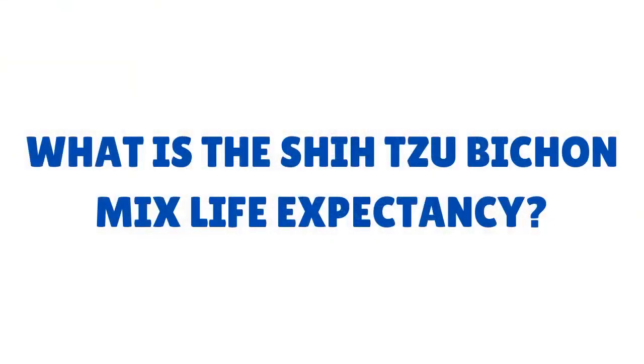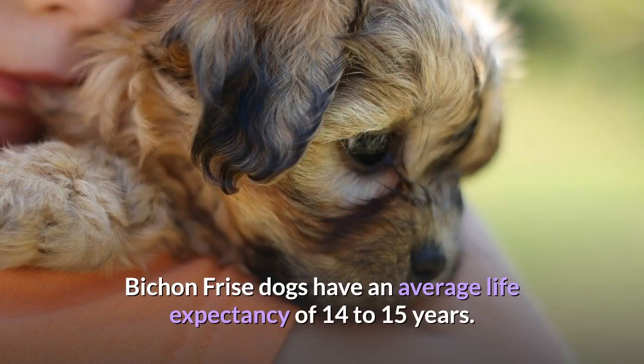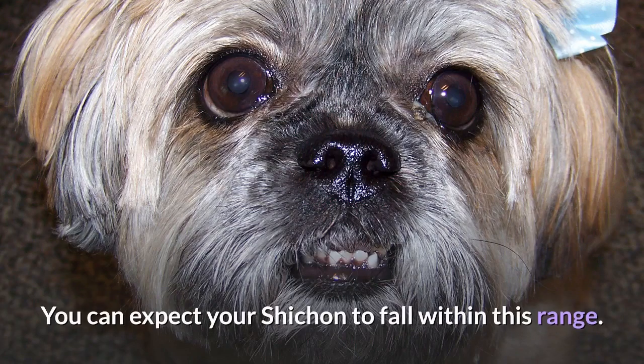What is the Shih Tzu Bichon mix life expectancy? Shih Tzu dogs live between 10 to 18 years, while Bichon Frisé dogs have an average life expectancy of 14 to 15 years. You can expect your Shishon to fall within this range.